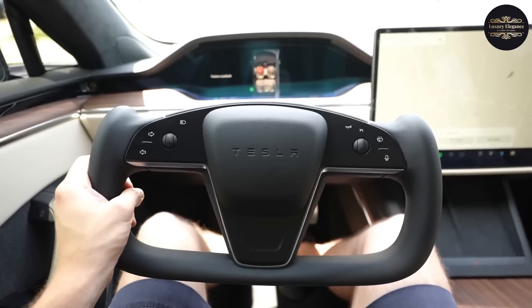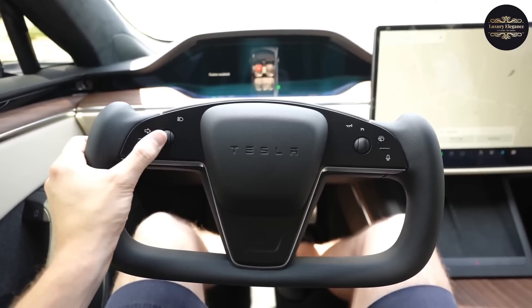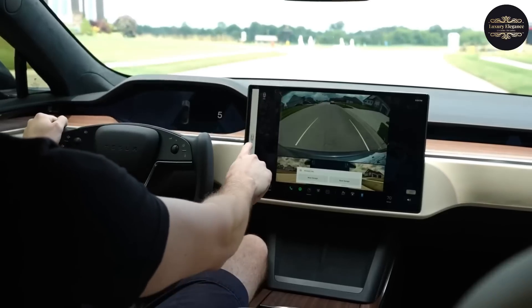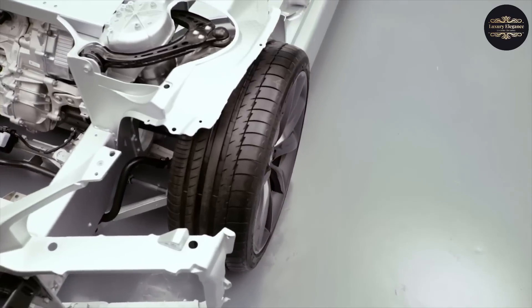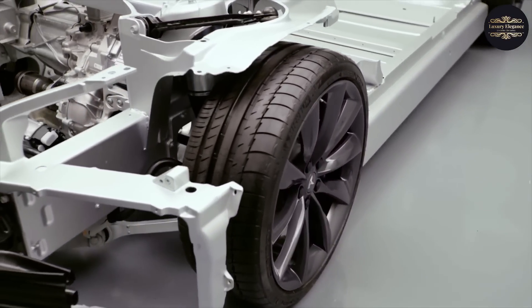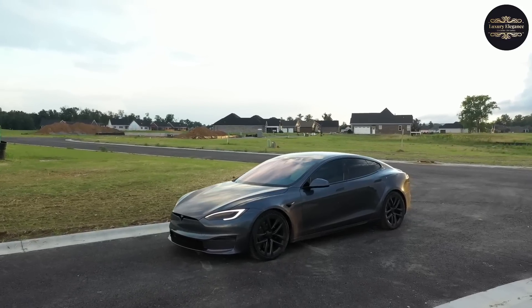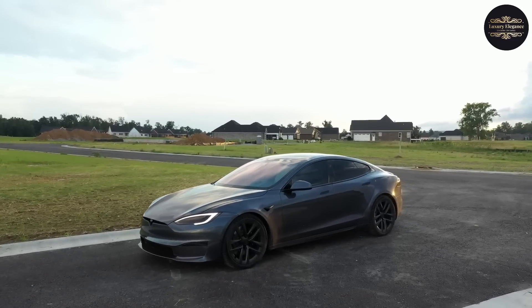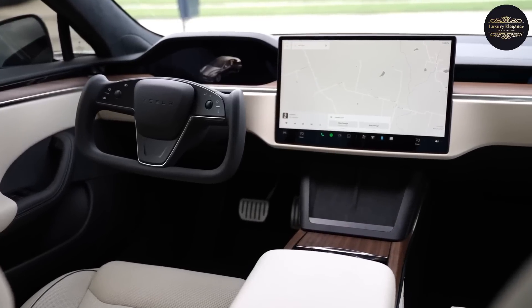The Tesla Autopilot system and full self-driving capability make driving safer and easier by using cameras and sensors to help with turning, accelerating, and stopping. The car's regenerative braking technology not only increases its range but also lowers the wear on the brakes. The smart air suspension system changes the ride height depending on how the car is being driven, improving both safety and the driving experience.